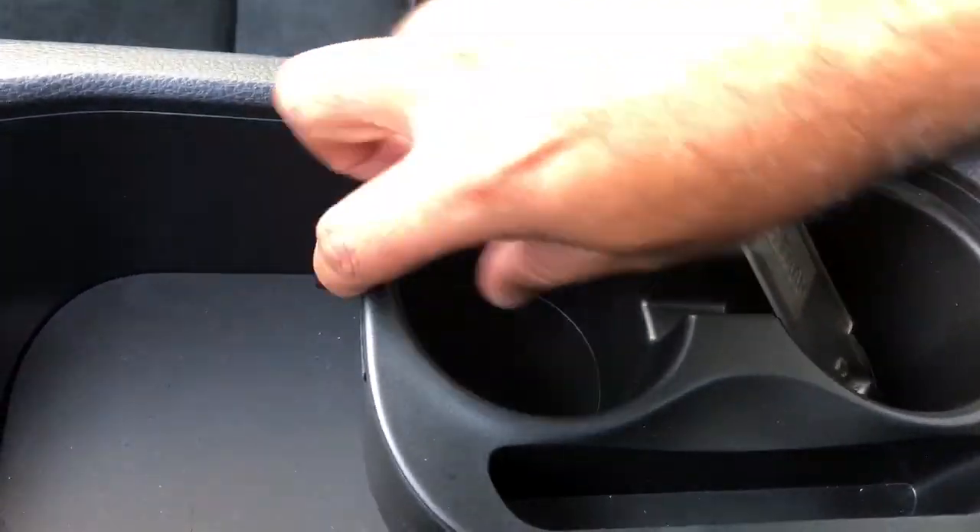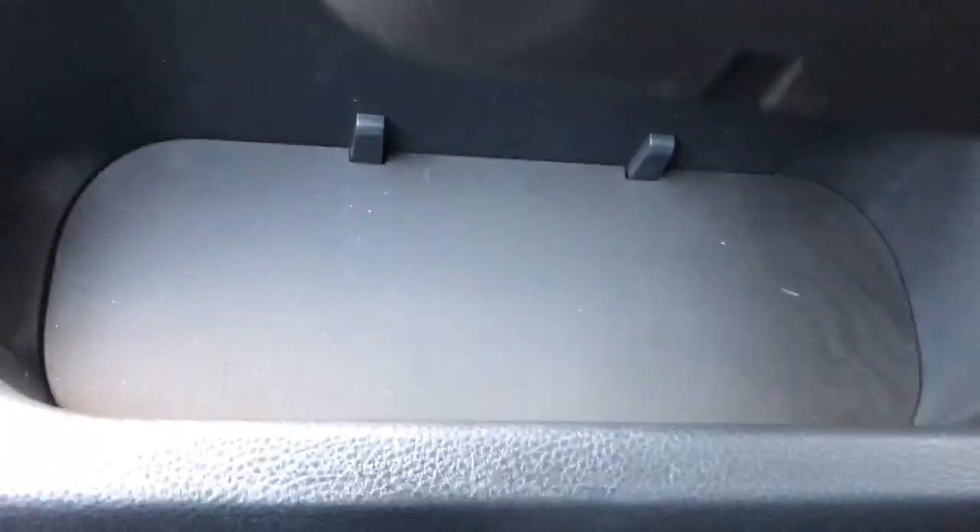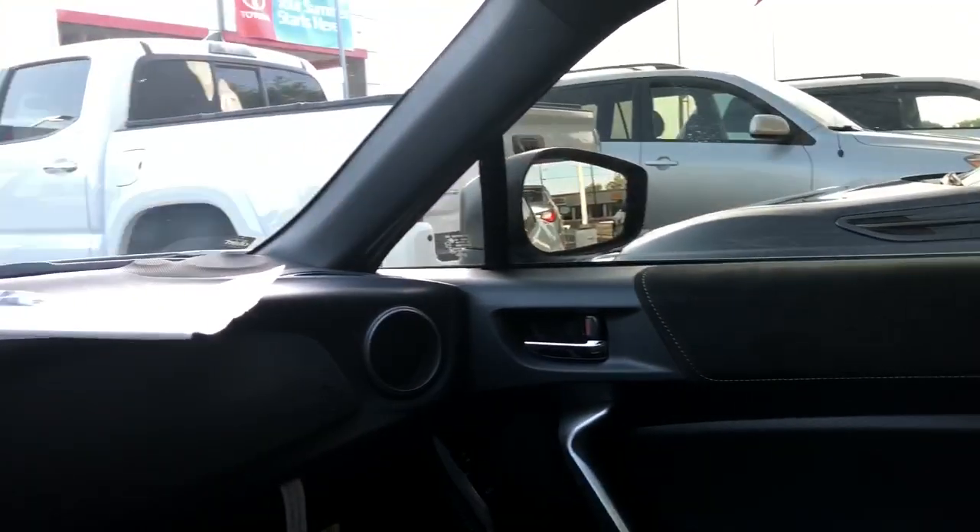You have cup holders here which you can also remove for easy cleaning. Let me show you the back — there's really no space. The seats go all the way to the back, so there's not much room for rear passengers unless they lay across. Maybe one person can fit back there.